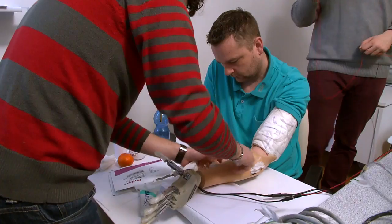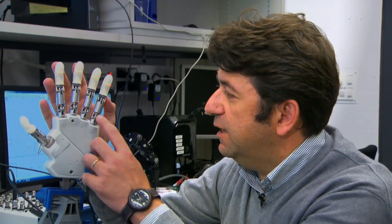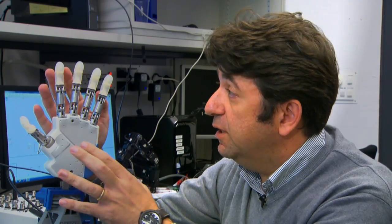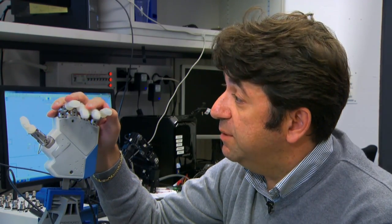The hand has several sensors attached to each tendon of each finger. We can use these sensors to understand the level of force the patient was performing while grasping an object.